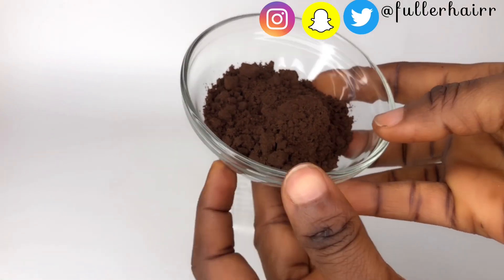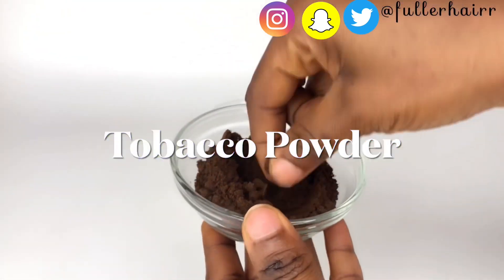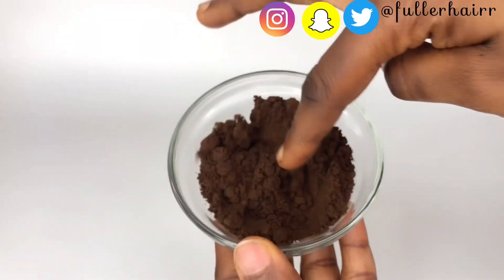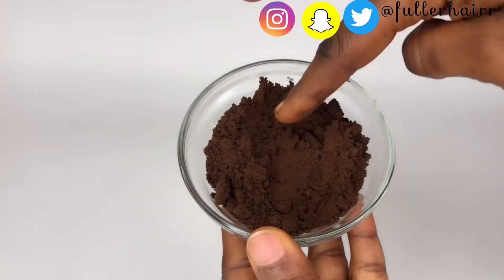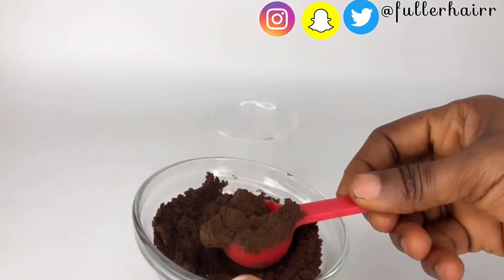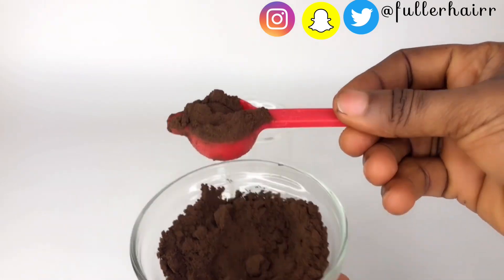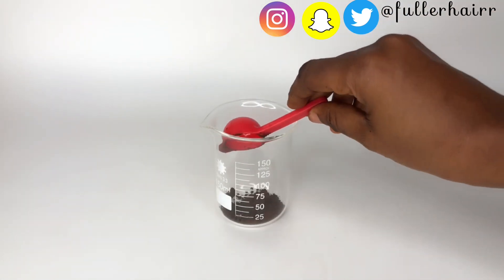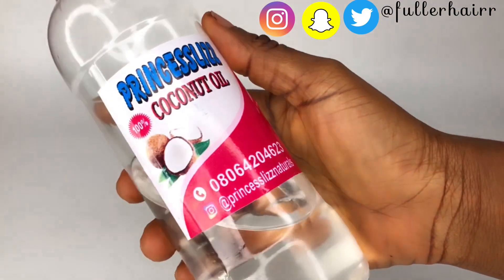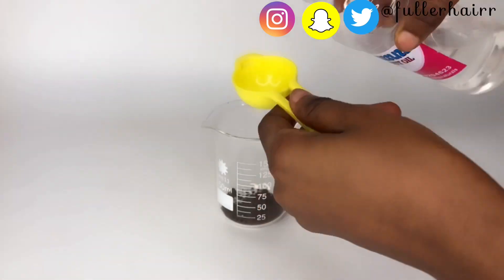My first ingredient is going to be tobacco powder. Yes, I'm going to be using this to make a serum for super thicker hair growth. First off, I'm going to be measuring out a teaspoon of the powder into the beaker. You can use the shredded leaves or the whole leaves, but in this video I'm going to be using the powder.